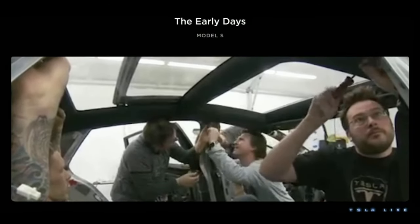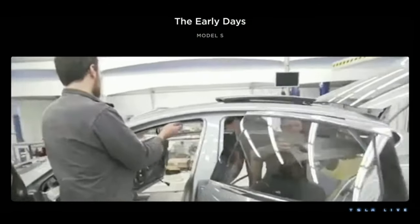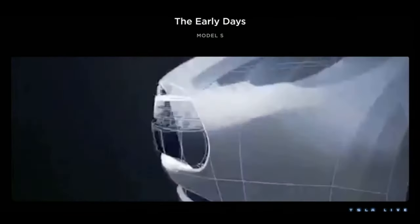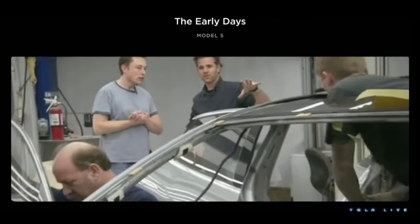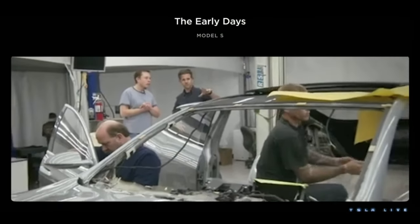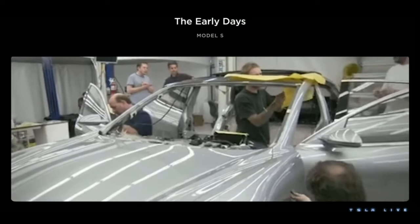No small task in 2008 — there was not a lot going on in the EV sector then. Since then, we focused on constant improvement in cost, efficiency, and innovation, things that you'll continue to hear about today, while continuing to design the most desirable cars.